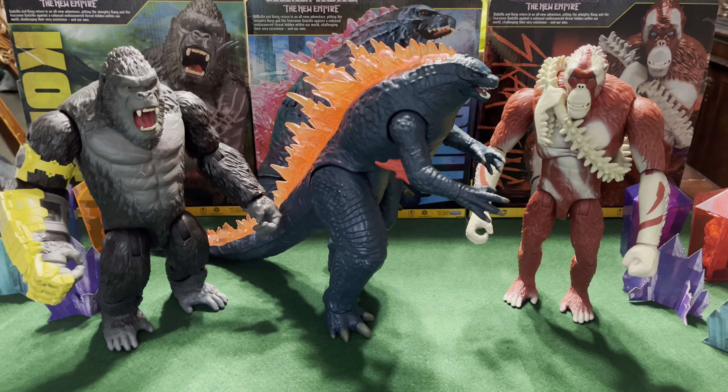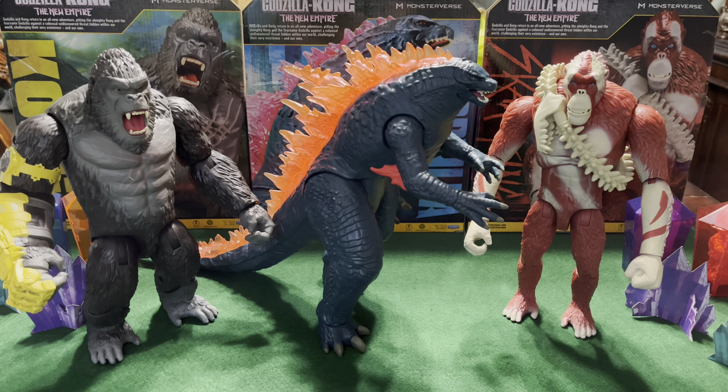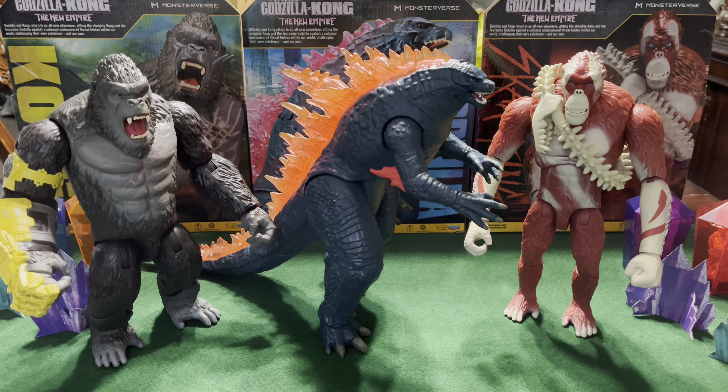Hey guys, welcome back to the channel. So today we're going to take a look at the giant size Godzilla, Kong, and Scar King figures.